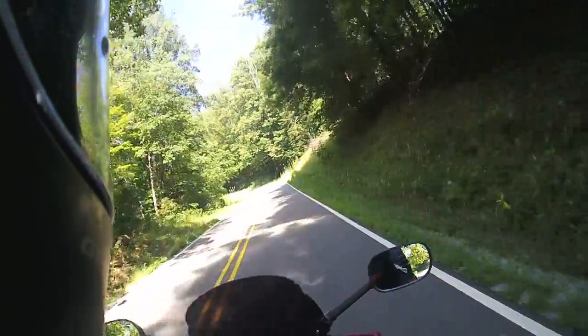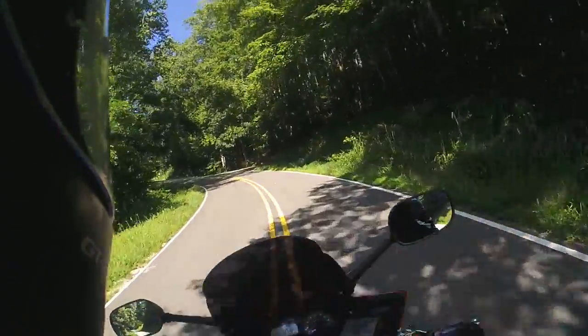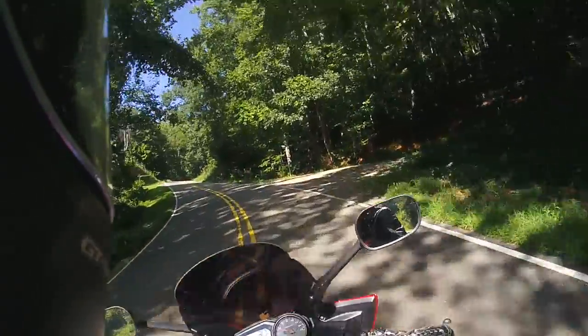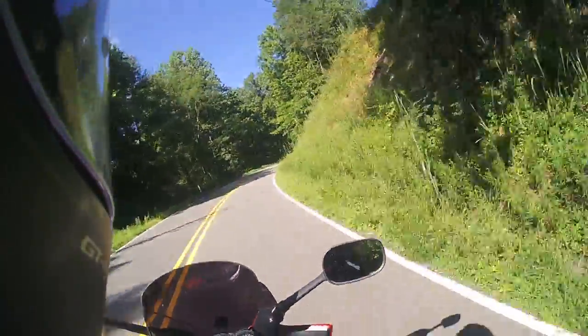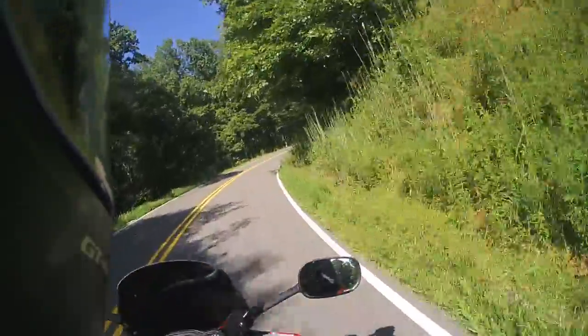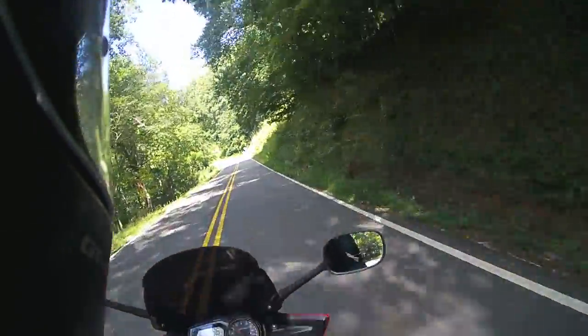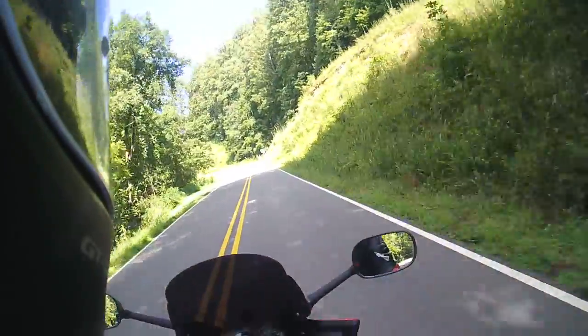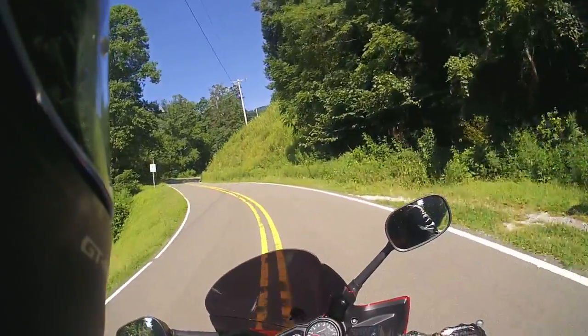I thought this road would actually be a little more curvy than it is based on what people say about it. So far it's just casual sweepers — no switchbacks. I'm sure the more it climbs and goes around hills the more technical it'll get. So far it's pretty good and not too challenging.